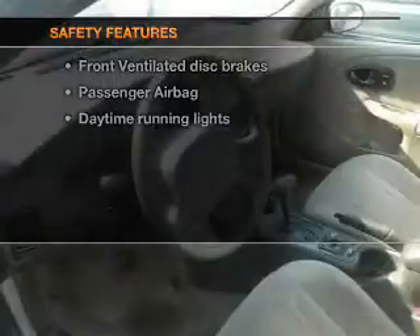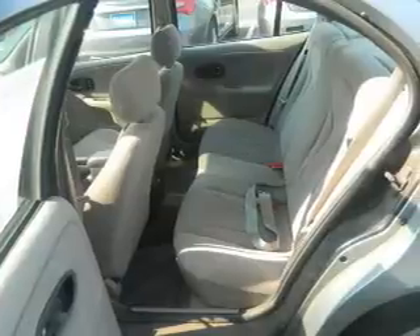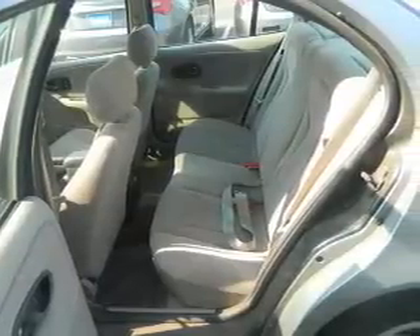And for your peace of mind, the following safety equipment is included: front ventilated disc brakes, passenger airbag, daytime running lights, and independent suspension. Let us put you in the driver's seat today.